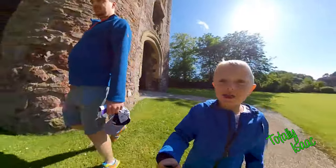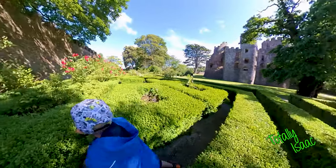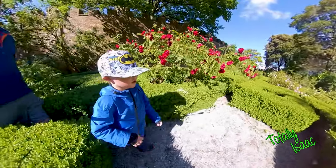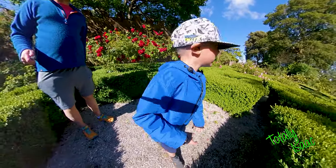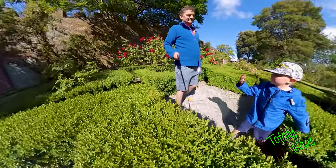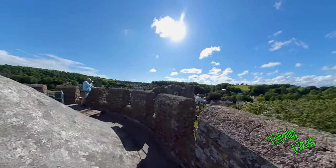And there's a maze, can you see? This is the main tower, can you see? It has a stone roof.